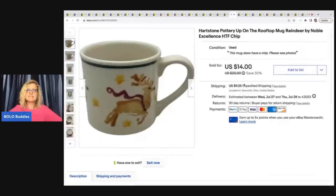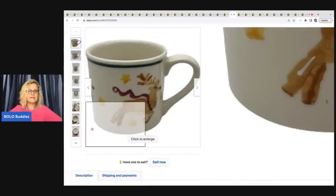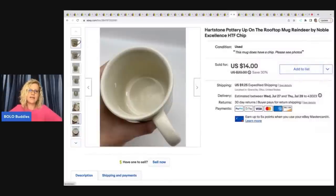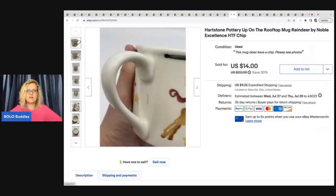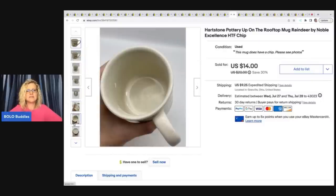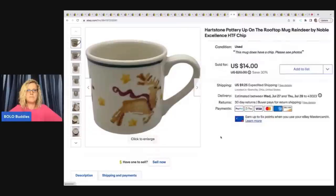The next item is this Heartstone Pottery Up On The Rooftop Mug, Reindeer, Noble Excellence. I like to sell Heartstone — I always pick up the mugs, they're usually a bread and butter. I have sold some in the $30 to $35 range that were Halloween, but most of them we're talking $10 to $20. Usually I can get them for $0.50 or a dollar. This one sold for $14 plus shipping and I paid a dollar for it at a garage sale.